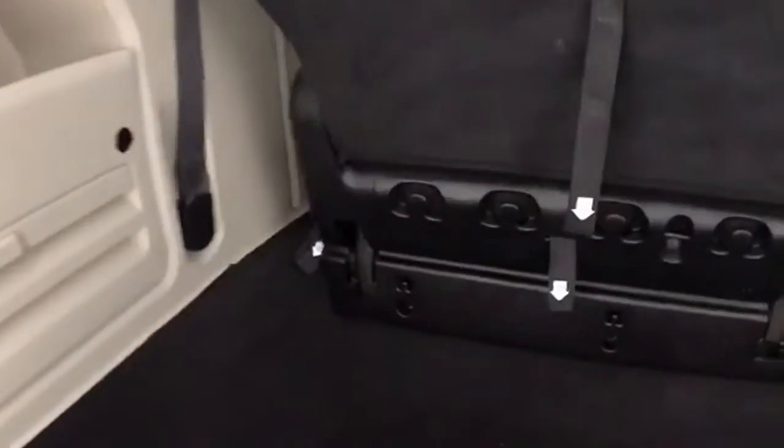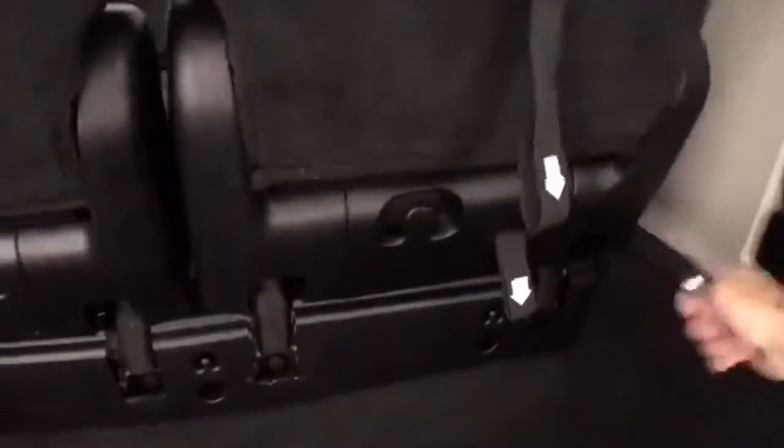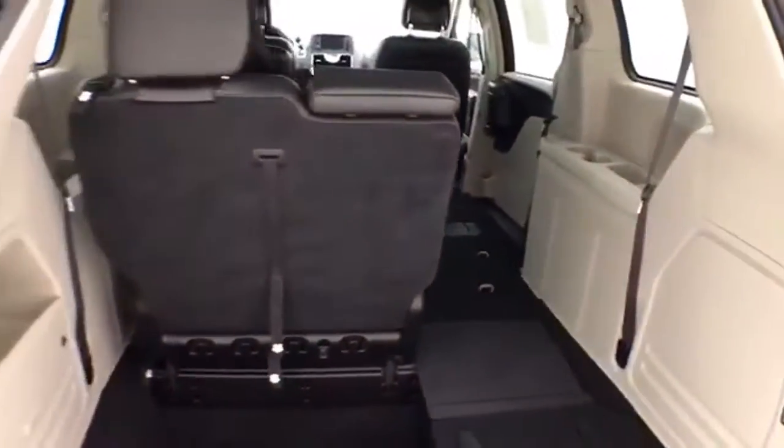Hooks on the back side, perfect for keeping plastic grocery bags secure. Folding those seats is as easy as 1, 2, 3, and 4. You can, of course, fold them in any combination, giving you a lot of flexibility for cargo and passengers.